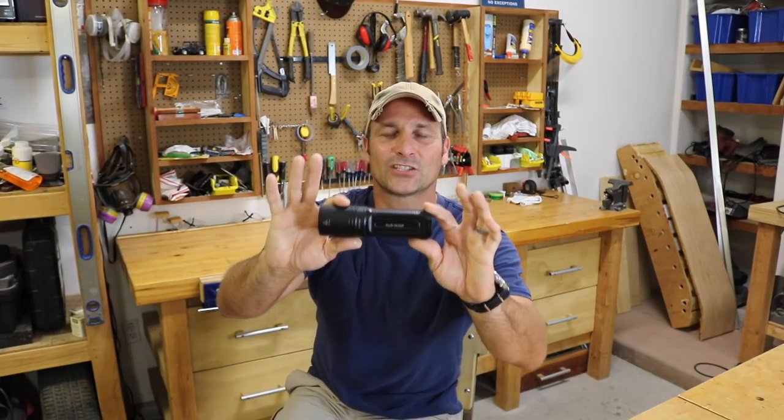Hey there guys, welcome back. Today I wanted to talk to you about one of the most important tools that I use around my home almost on a daily basis, and that is a flashlight.